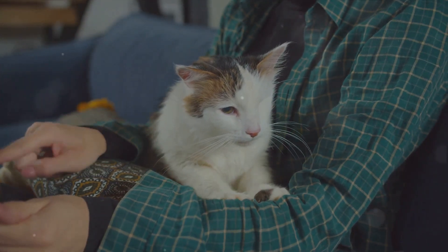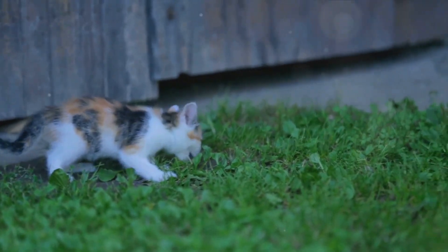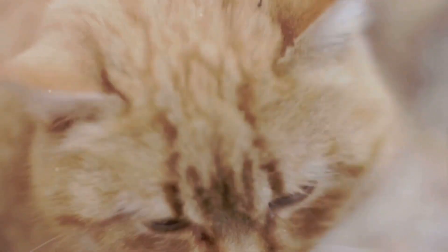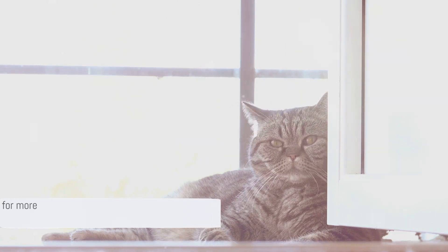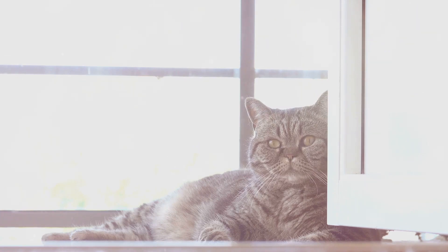These captivating creatures are more than just pets or strays. They are agile acrobats, skilled hunters, and communicative companions, each with their own individual personality and charm. These insights serve to deepen our understanding and appreciation of these remarkable animals. The next time you see a cat or a kitten, remember these fascinating facts and appreciate them even more. Thank you for watching, and remember to subscribe for more interesting insights about our feline friends.